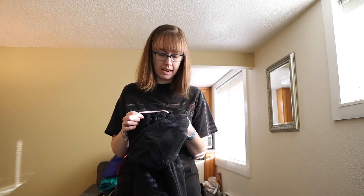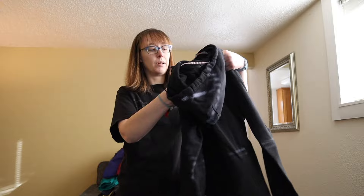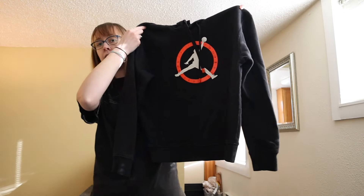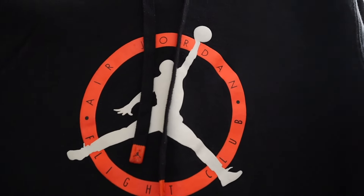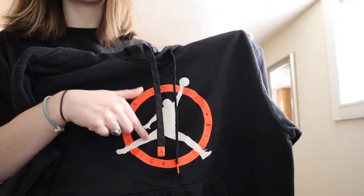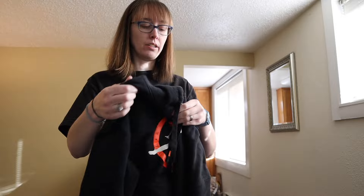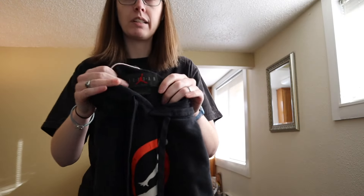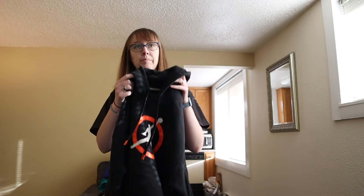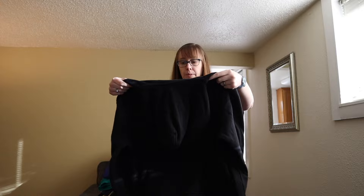This is an Air Jordan size medium sweatshirt. I said in my last video I'm really not going to be picking up Nike anymore, but if it's Air Jordan rather than just basic Nike stuff, I think it should sell okay — the comps for Air Jordan stuff have looked pretty decent lately.